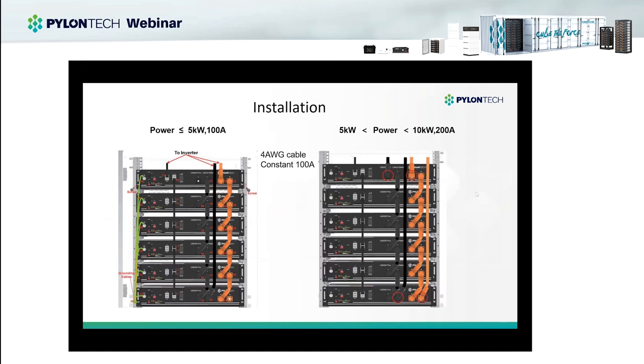Regarding DC current and cable sizing: if the inverter is below 5kW, the DC side system current is below 100A, so you can use one pair of power cables from the batteries to the inverter — the four AWG cables we supply support a constant 100A current. If the power is over 5kW and below 10kW, the current is around 200A, meaning you need two pairs of power cables from the battery side to the inverter. Based on your system sizing, you can calculate the DC side total current and use the appropriate number of power cables.